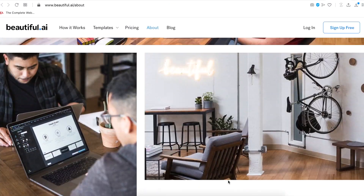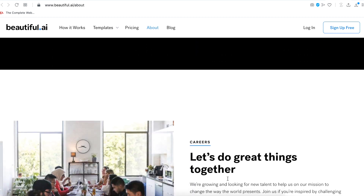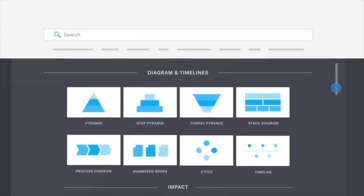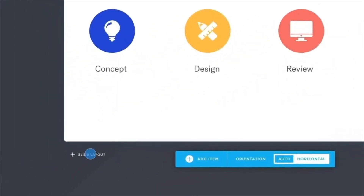This is a tool that will make you more productive and efficient with its pre-built slides and smart templates. Beautiful.ai is a San Francisco-based company which was started in 2016 and is pioneering design AI and building applications that empower everyone to do consistently beautiful work.